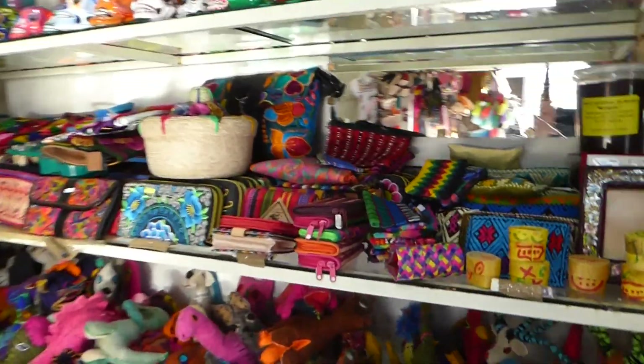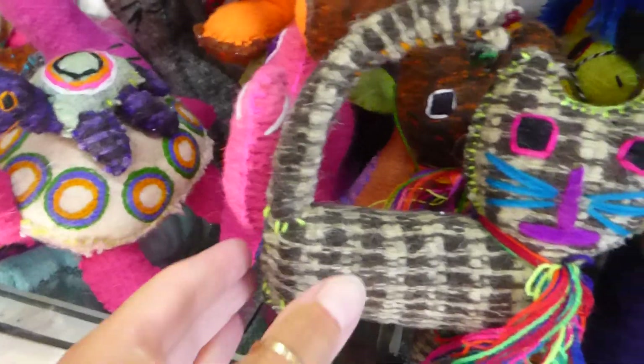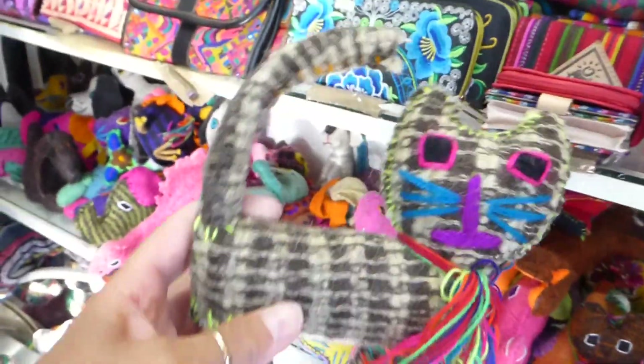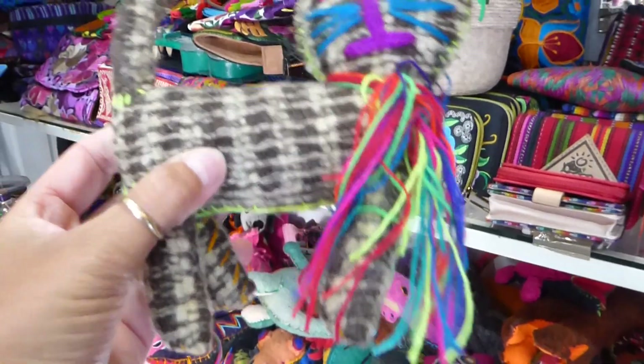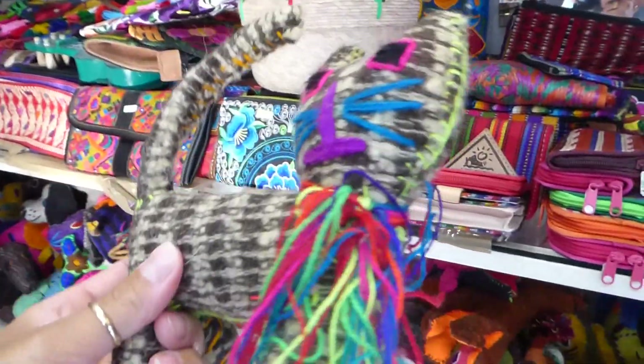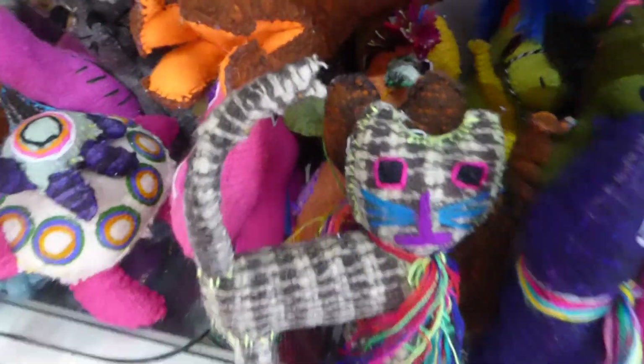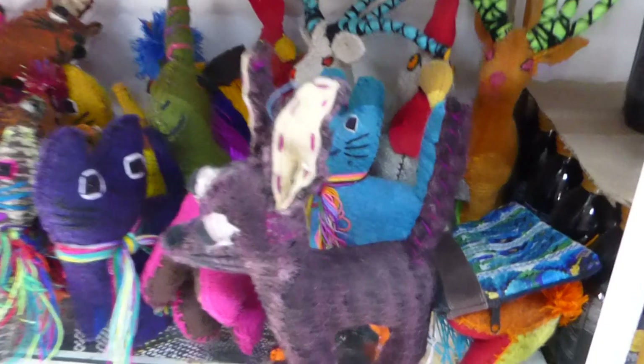First of all, they make these beautiful animals. They are made out of lamb's wool and everything is handmade. So they weave the material and then they cut it up and make it into these lovely little animals. And these animals sell for $22 US each.